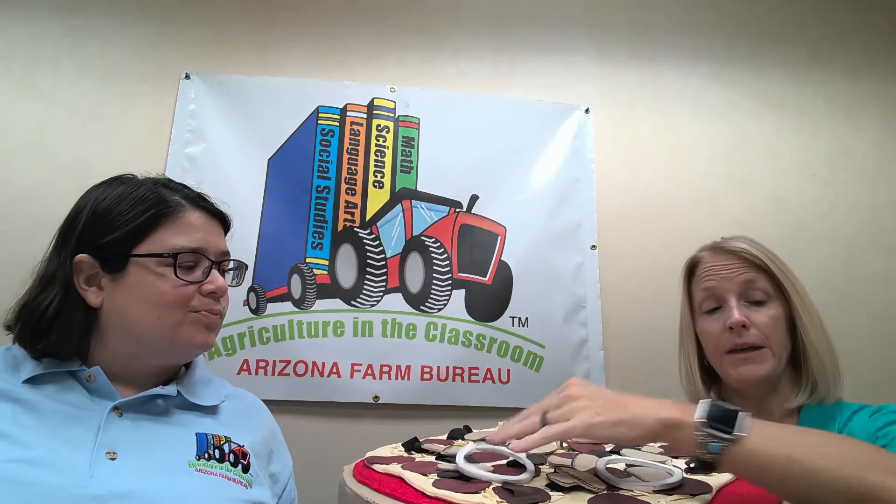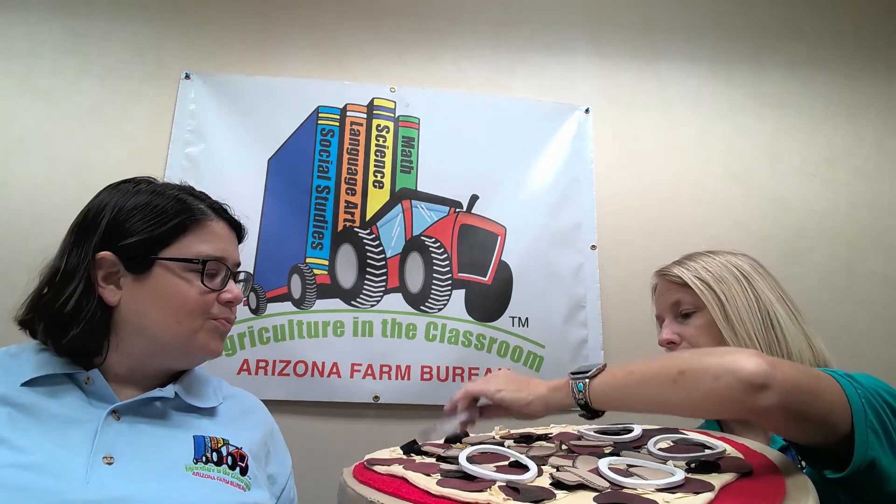Let's continue building. We have crust, sauce, cheese, pepperoni, pork sausage, and extra mushrooms. A lot of people on their pizza like onions. Do you guys like onions? I'm not a fan of onions because I'm allergic, but we're going to go ahead and put them on our pizza today. There are lots of different varieties — red onions, yellow onions, white onions, sweet onions, green onions.